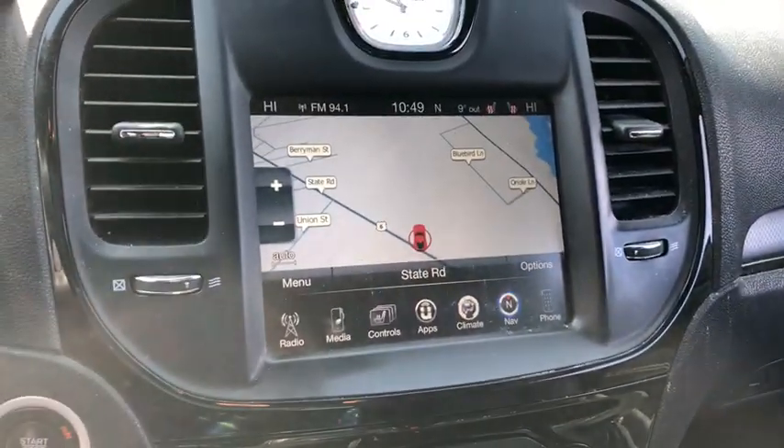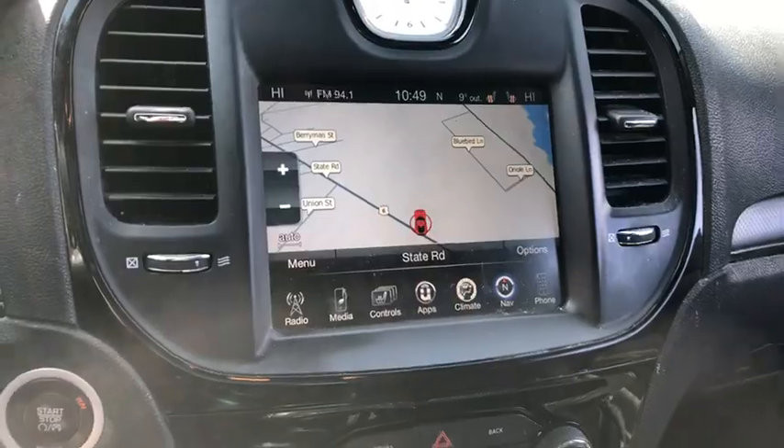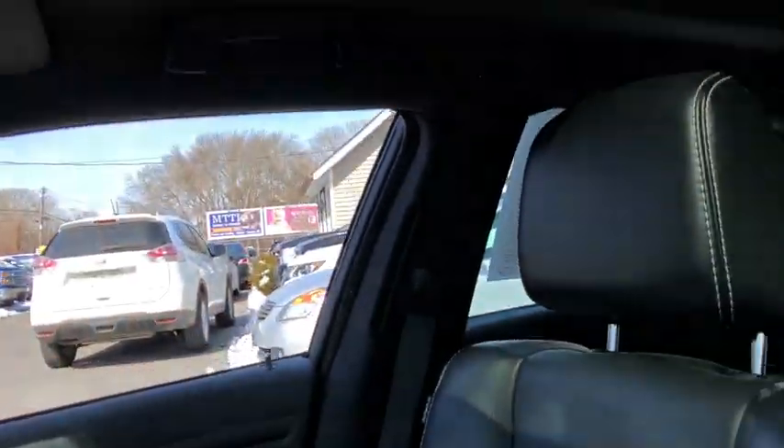Airbags, leather seats, tachometer, head-up display, heated passenger seat, and privacy glass. This vehicle qualifies for the Carfax buyback guarantee. Come see the car for yourself.